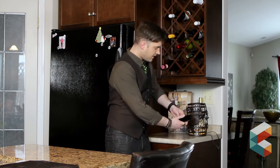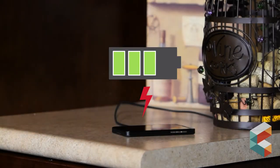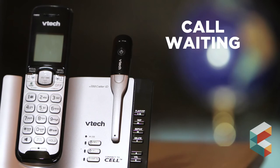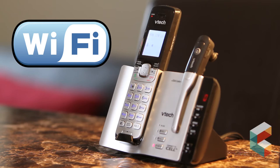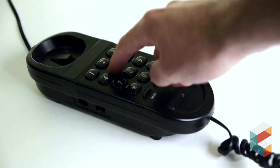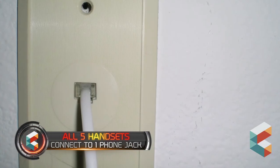Keep your cell phone charging in your favorite spot and you won't miss a call with VTEC's latest phone solution. The receivers feature HD audio for clear conversation, all the standard phone features like call waiting, call display and a digital answering system. Plus the handsets are Wi-Fi friendly so you won't get any audio interference from your router. Customers who still use a home phone line will enjoy the fact that all 5 handsets connect to your landline through just one phone jack.